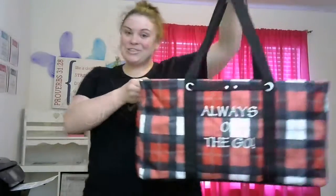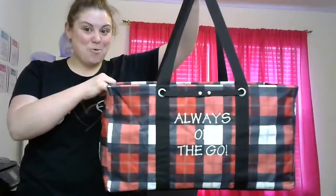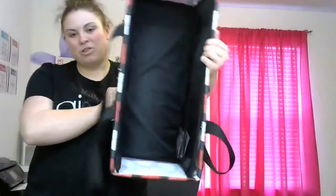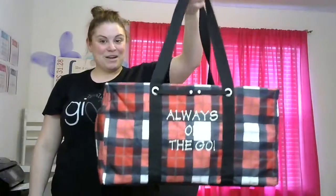Here is our Large Utility Tote, and this is our number one best-selling item. This bag is great for all of your organizational needs — great for your car, you can bring it to the ball game with your kids, put a thermal right in there, and it allows you to personalize it. You can bring it to the beach, and it has wipeable fabric so it's super easy to clean. This is our number one selling item, the Large Utility Tote.